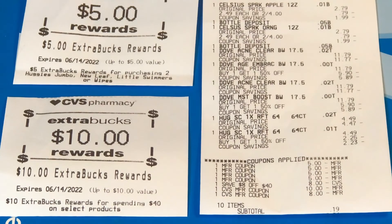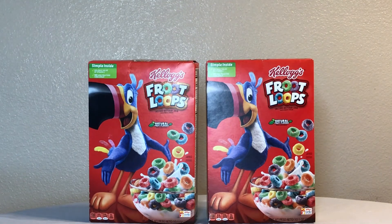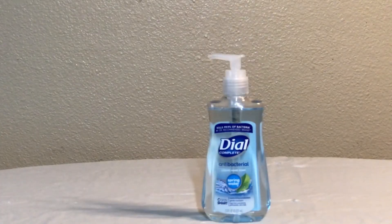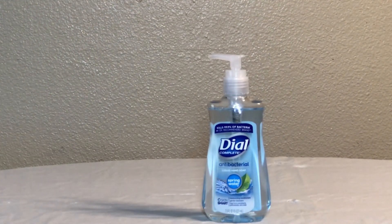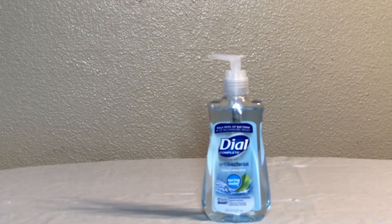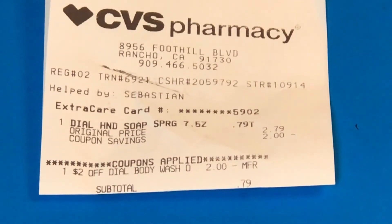These Fruit Loops are on sale for $1.99. You can go to their website, sign up, and print a $1 off two paper coupon — use that and you'll end up paying just $2.98 for both. For my final transaction I picked up the Dial hand soap. I have a $2 off CRT, and it's priced at $2.79 at my store, so with the $2 CRT off I only paid $0.79 for the hand soap.